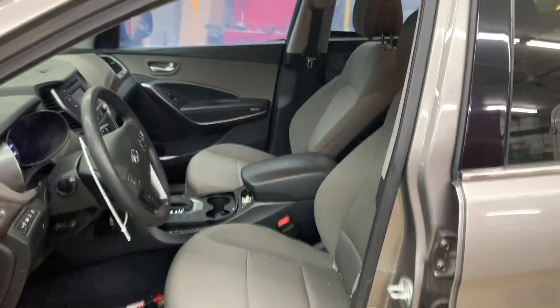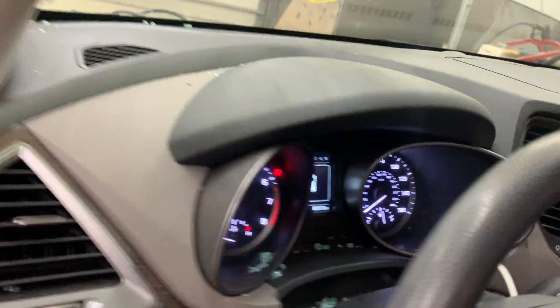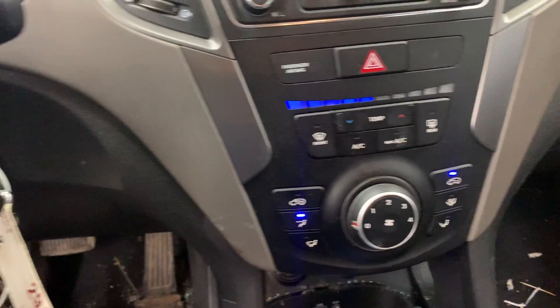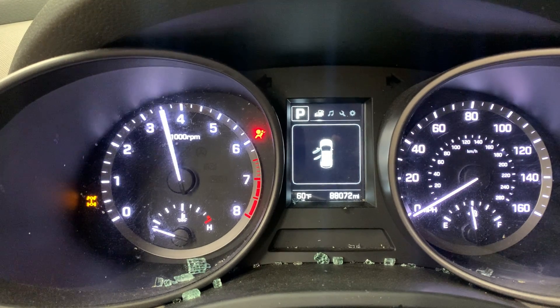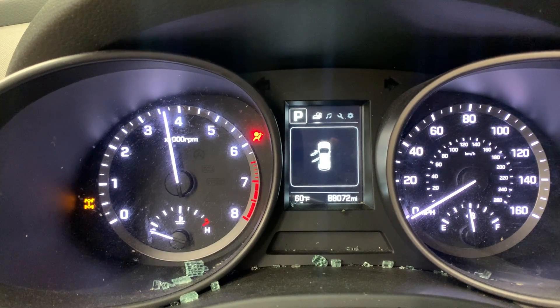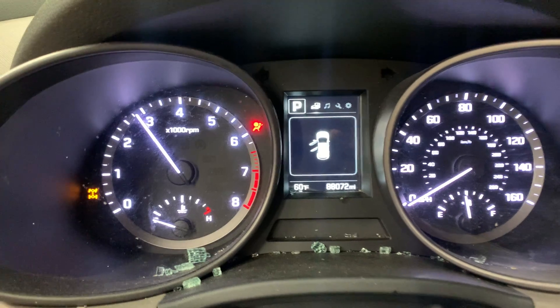It's got a gray cloth interior, manual seats, and none of the airbags deployed. AM, FM, CD radio with manual heater control. It has 88,072 miles on it. The engine revs up nice with no check engine lights on.